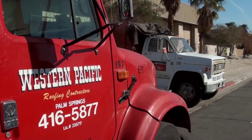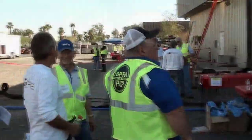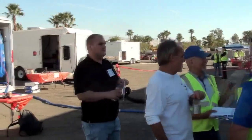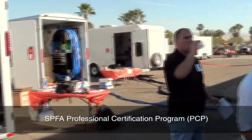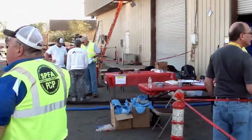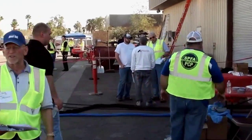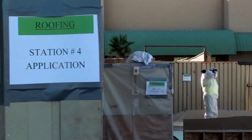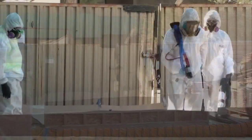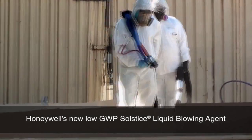At the 2014 Spray Polyurethane Foam Alliance Conference and Expo, spray foam contractors from across North America gathered at Western Pacific's facility to complete the SPFA Professional Certification Program. These field exams offered contractors the opportunity to become SPFA certified in roofing and wall system applications. As part of the roof exams, contractors sprayed foam made with Honeywell's new Low Global Warming Potential Solstice Liquid Blowing Agent.